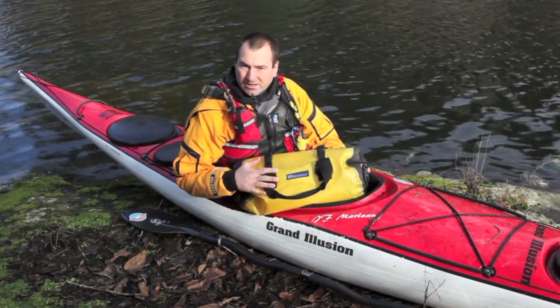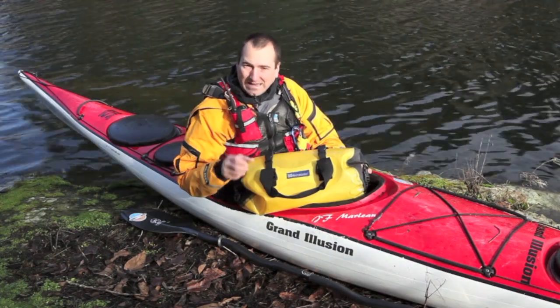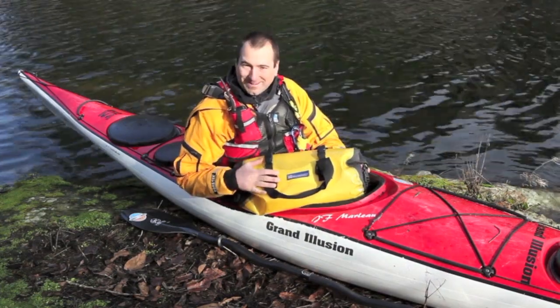A lap bag is not just a purse for kayakers — it's also a safety device. At SKILLS, we have developed lots of new and innovative rescue techniques that involve a lap bag.